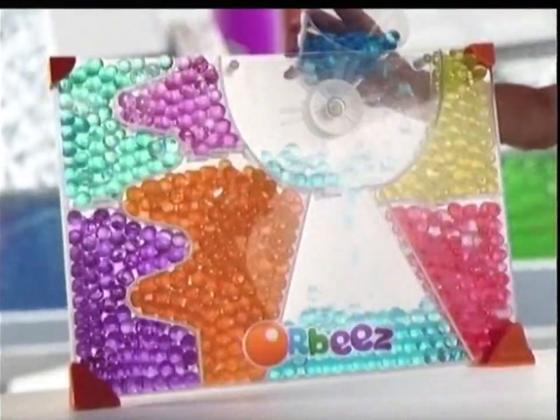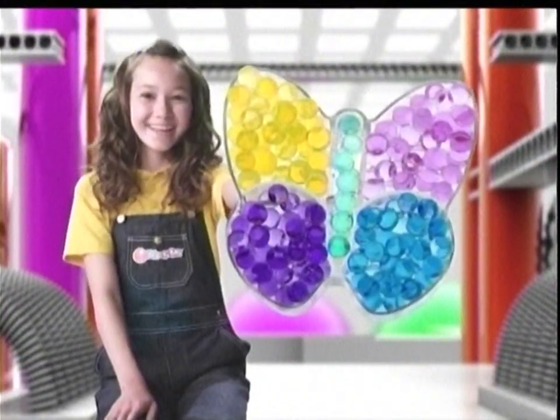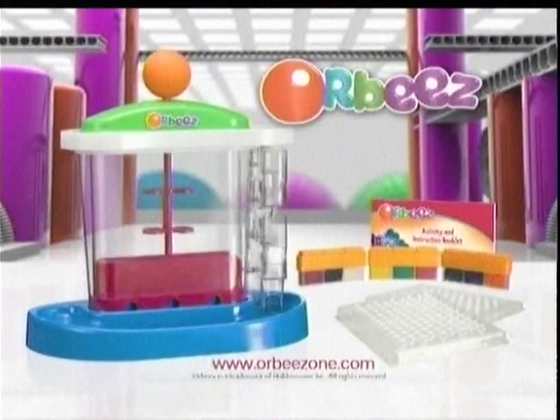Soft and squishy. Thousands of Orbeez. Blow them. Balance them. Design them. Stack them. Show them. Orbeez! Orbeez Magic Maker comes with everything you see here. Accessories sold separately.